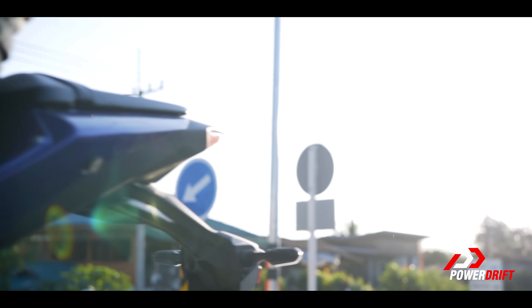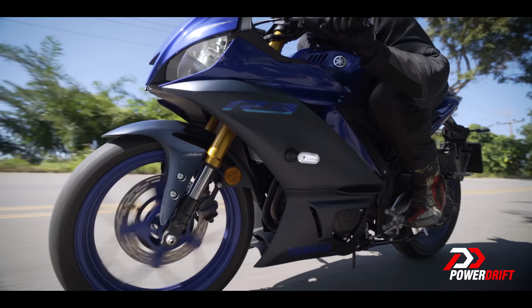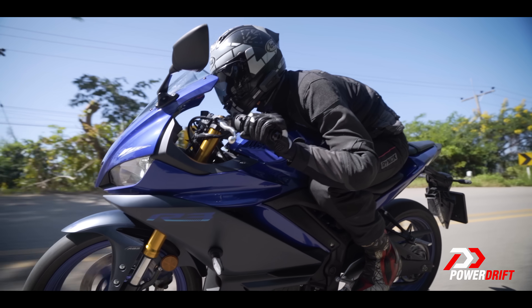Last couple of things: one, what a sweet-sounding motorcycle — especially the way everything comes to life after six and a half, seven thousand RPM, I really, really like it. And two, to sum up how this engine feels, I would like to say it's like an arranged marriage from the 60s or 70s: from nothing, to something, to everything.